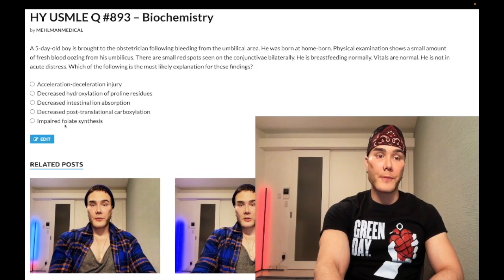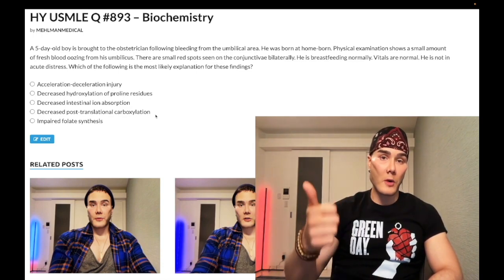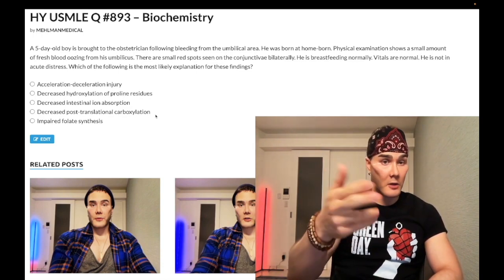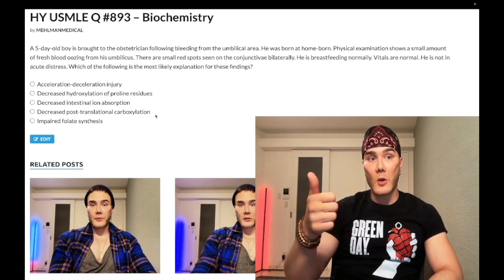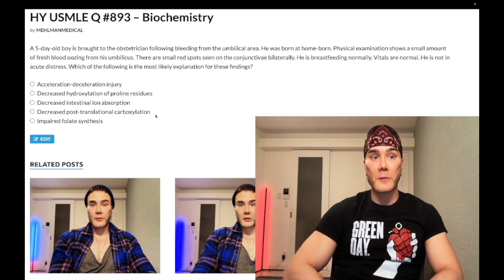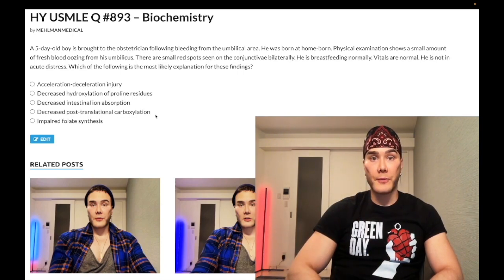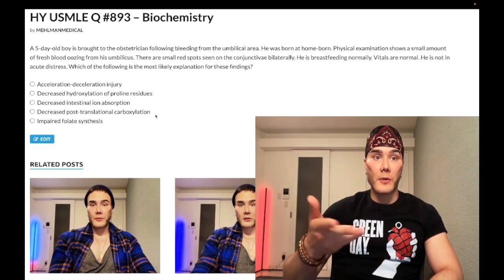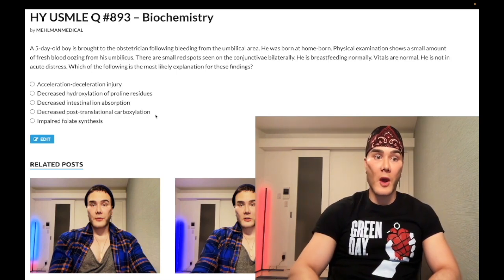The other buzzy presentation for vitamin K deficiency on the USMLE — the first one is the neonate with bleeding from the umbilical stump, plus or minus conjunctival hemorrhages. The other buzzy presentation is an adult who's been on broad-spectrum antibiotics for many weeks, for example for endocarditis, who requires a decreased dose of warfarin. If you're on warfarin and have reduced vitamin K levels, you're going to need a lower dose of warfarin. That's the other demographic.